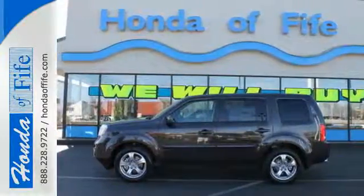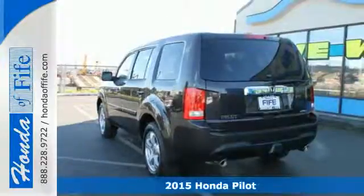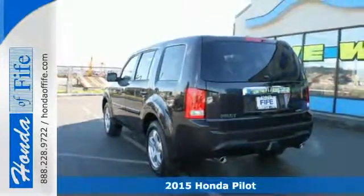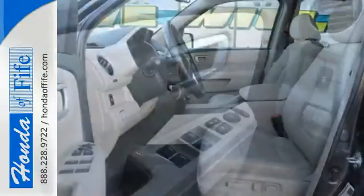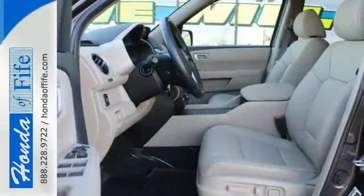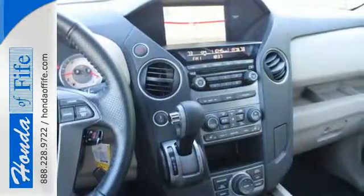It's a 2015 Honda Pilot! Fold the second and third row seats to create as many different configurations as you need. This SUV's convenience is highlighted by the addition of Bluetooth wireless, multi-zone climate control, and an 8-inch intelligent display with a backup camera.